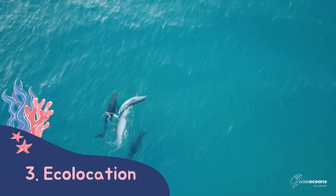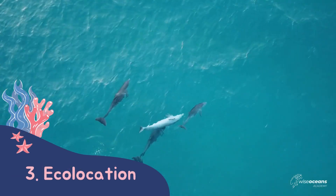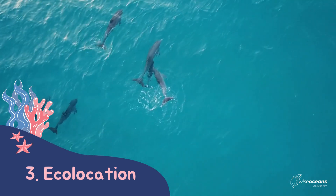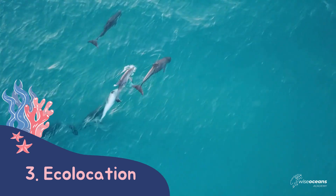We couldn't have a lesson on dolphins without talking about their amazing ability to use sound to find their food. Dolphins use something called echolocation. They make clicking sounds to map out their environment and find their prey underwater.